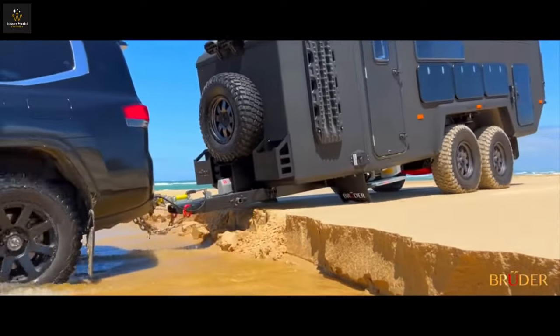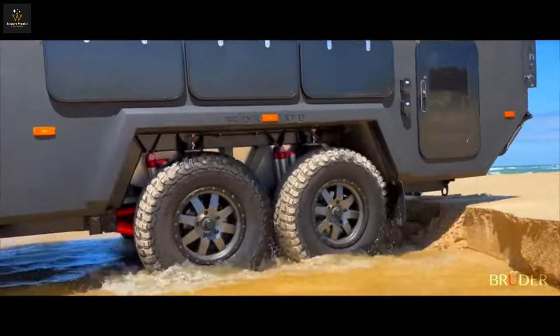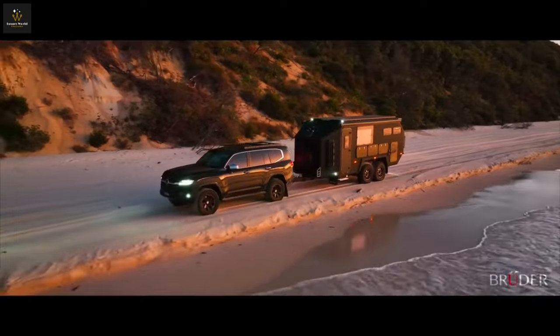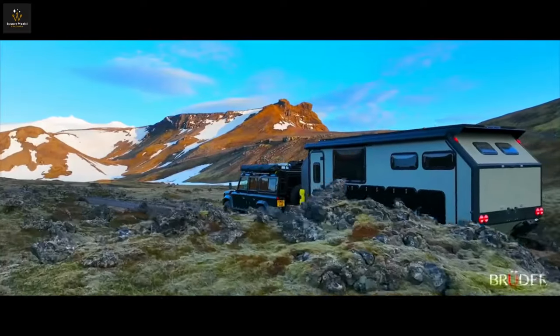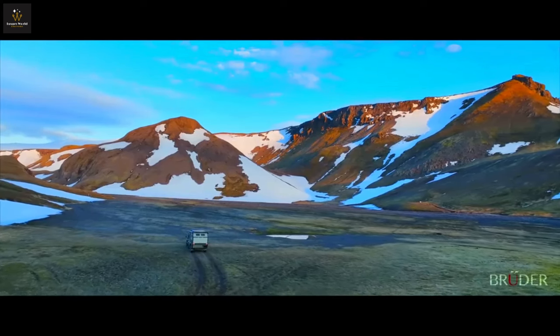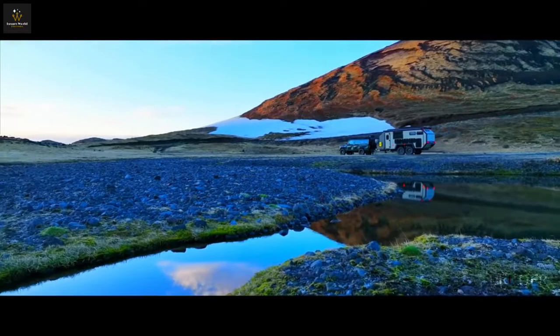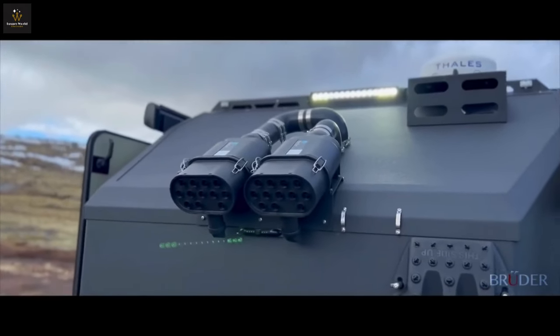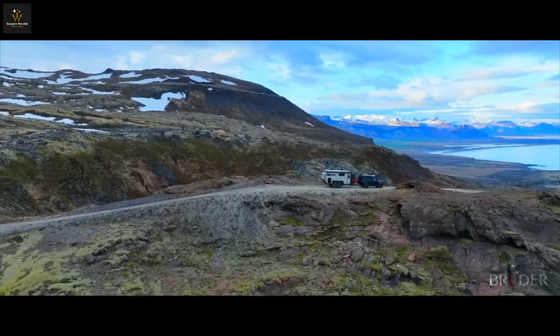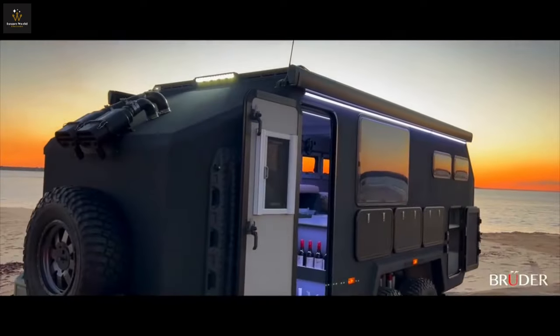Equipped with a discreetly mounted recovery winch, a front-mounted filtration unit, and a water pickup system, the XP8 is ready for any challenge, ensuring a dust-free, self-sustainable, off-grid experience. The electrical system boasts 1600 watts of solar power and a 48-volt system with over 30 kilowatt hours of lithium battery power, transforming the XP8 into a powerhouse capable of running a household and charging an electric vehicle.